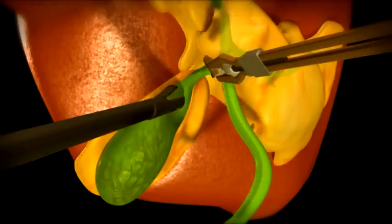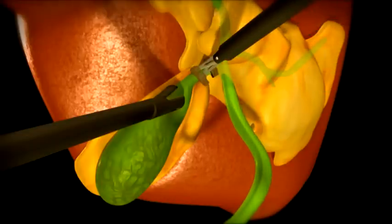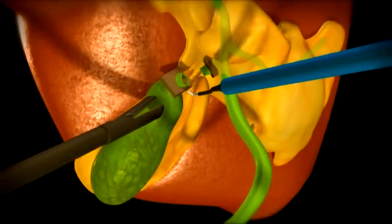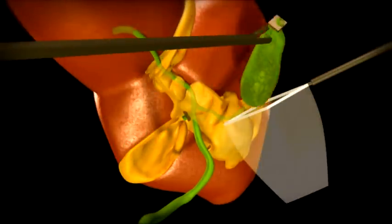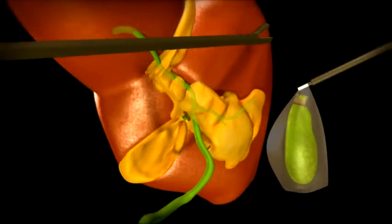The connection between the gallbladder and the rest of the biliary system — called the cystic duct — is clipped and divided. The gallbladder is then dissected off the undersurface of the liver, placed into a bag, and removed from the body.